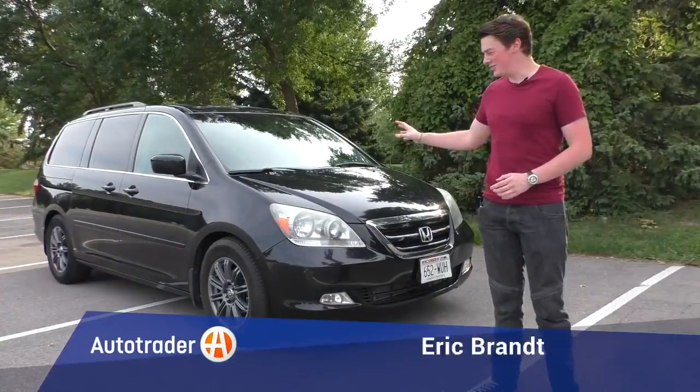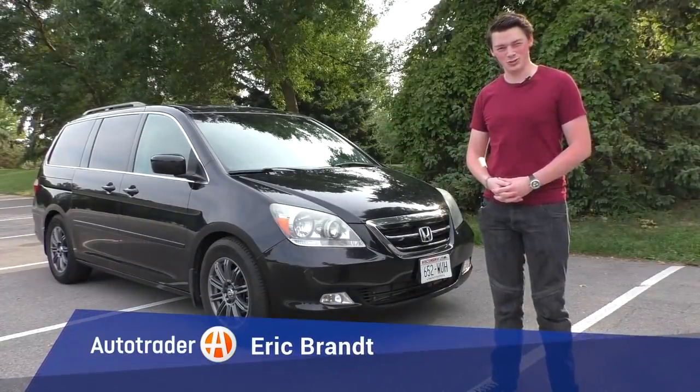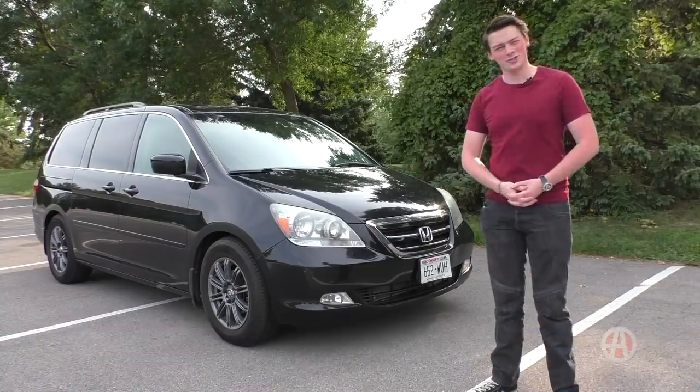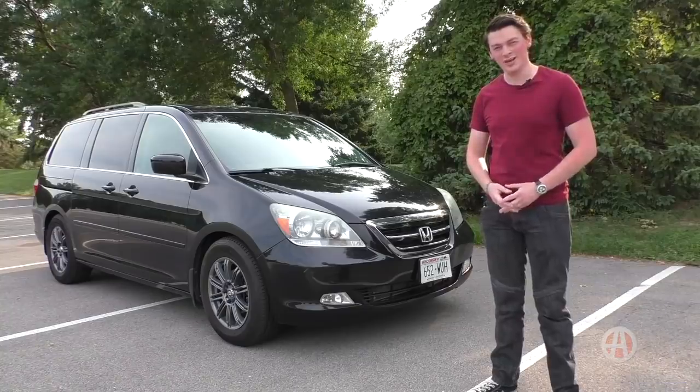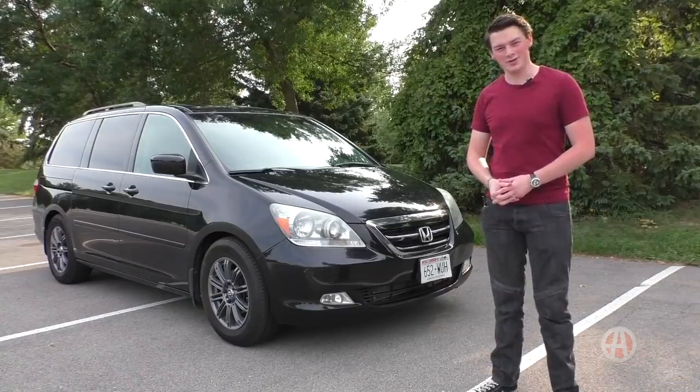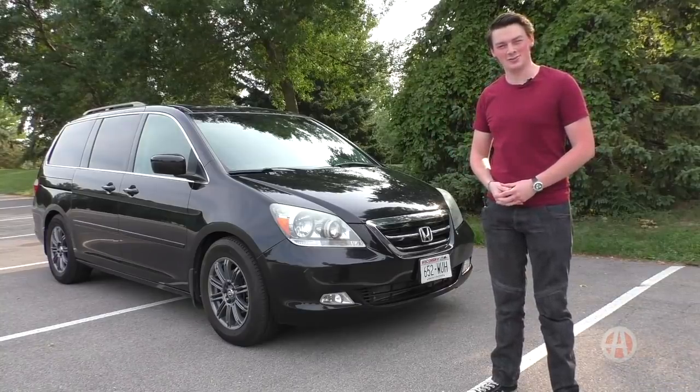Hey, this is Eric Brant with AutoTrader, and this is my 2007 Honda Odyssey Touring. There isn't anything particularly special about this Odyssey — it's just like every other Odyssey you see on the road every day, but there is one unusual thing about it that you might have noticed about other Odysseys on the road.